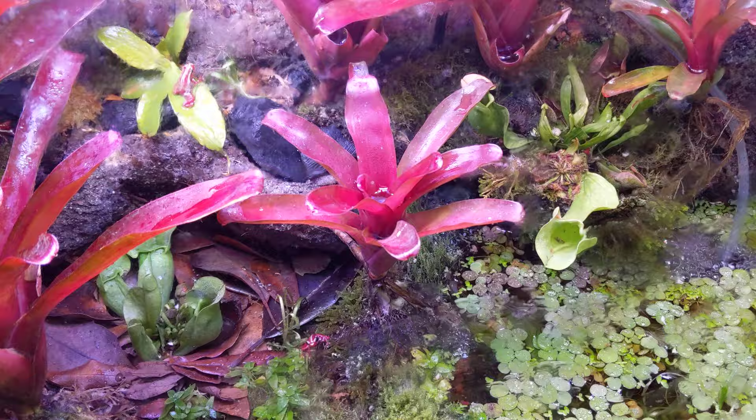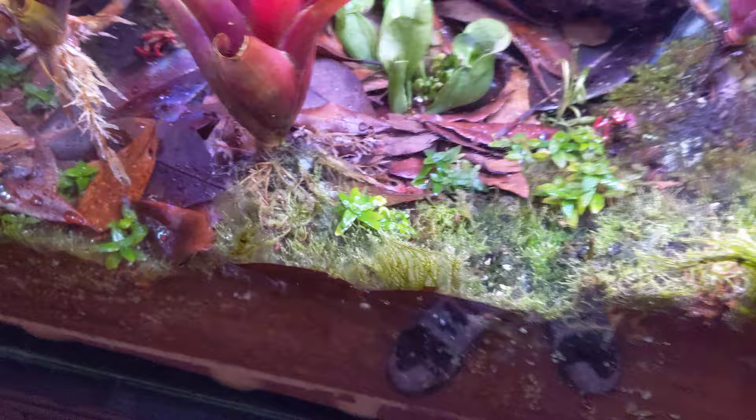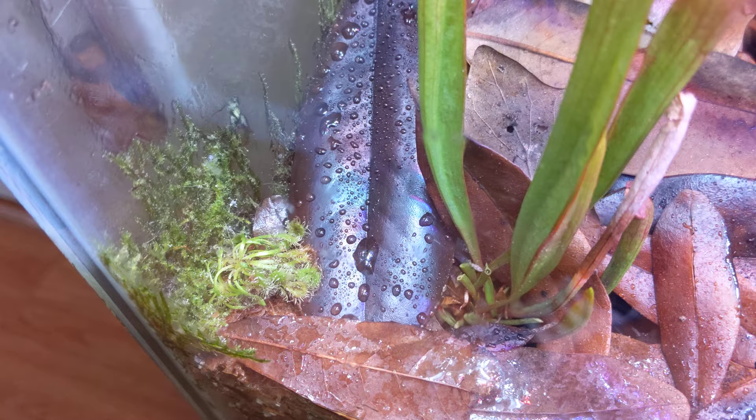The first species I've added in here that I'm actually worried about with the frogs is these little Drosera. I forget the species name, but I've added a bunch of them — you can see, they're everywhere. I see a frog is right next to one right now — very dangerous. I'm sure people on the internet and the forums would be super pissed off, and they'd tell me how all my frogs are going to die any minute.